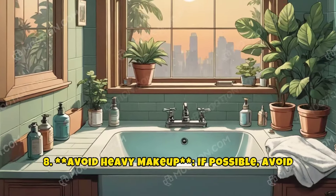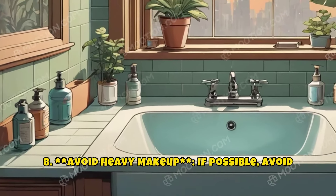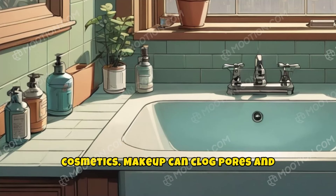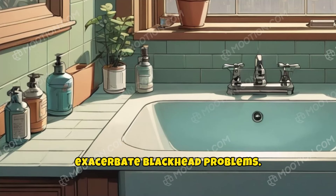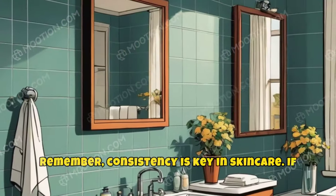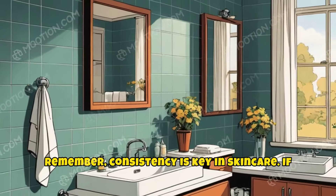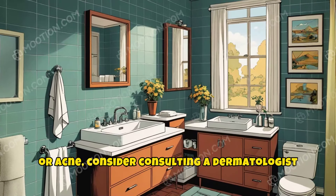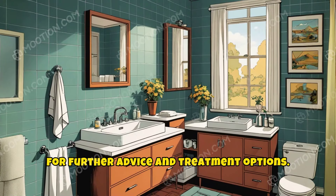8. Avoid heavy makeup. If possible, avoid using heavy makeup or switch to oil-free cosmetics. Makeup can clog pores and exacerbate blackhead problems. Remember, consistency is key in skin care. If you're struggling with persistent blackheads or acne, consider consulting a dermatologist for further advice and treatment options.